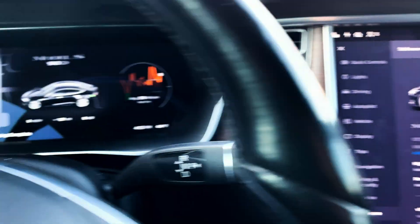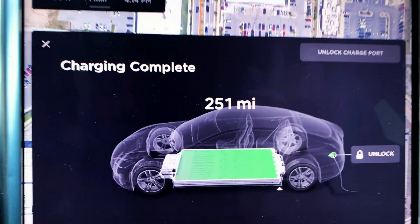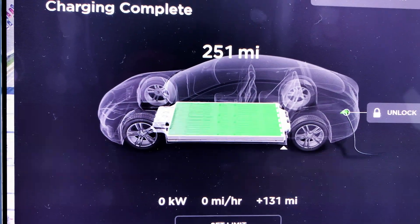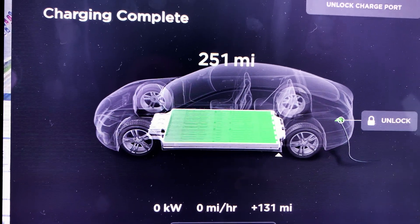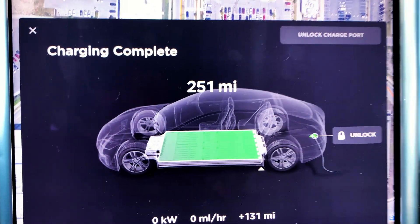It is 44 degrees Fahrenheit outside right now and I charged up to surprisingly 251 miles. Starting to warm up a bit, so it's quite possible that the charge rates are starting to improve.